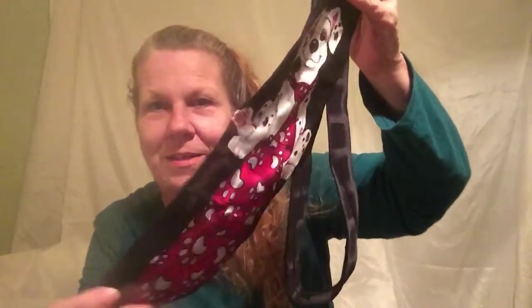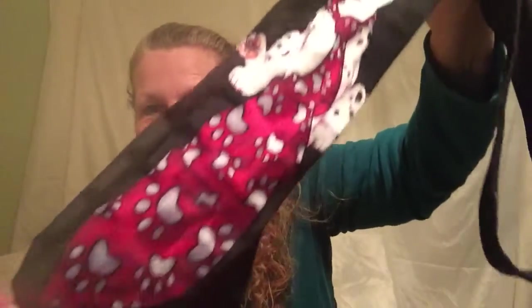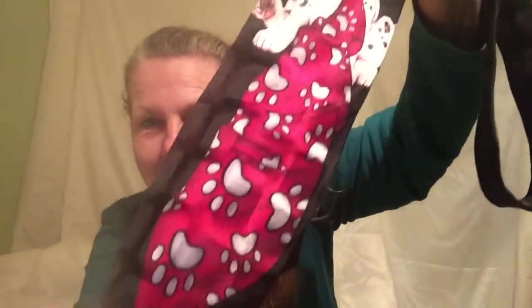Another Disney tie I found — this one has Dalmatian puppies. Look at that face — isn't he the sweetest thing? This one is also 100% silk and handmade. The puppy has a big red tie around his neck. It's another great Disney silk tie.